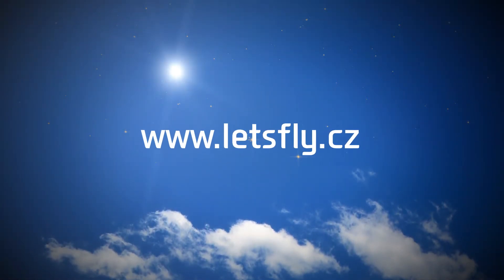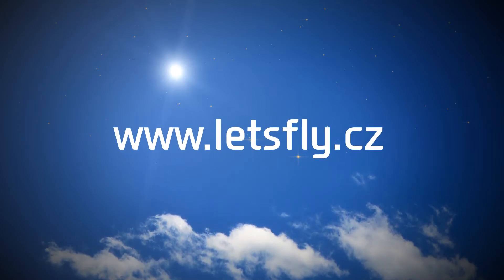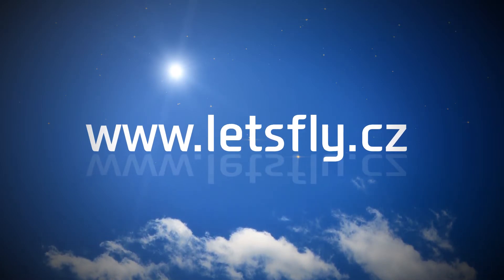For more information, visit the webpage www.letsfly.cz